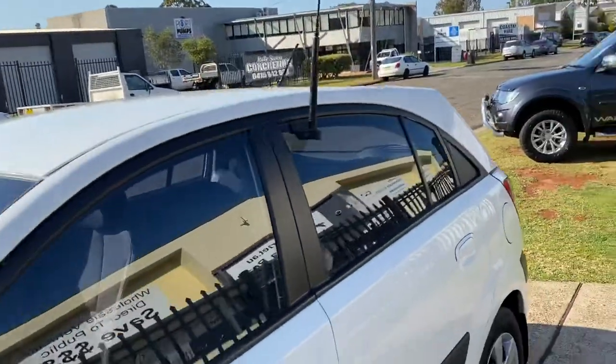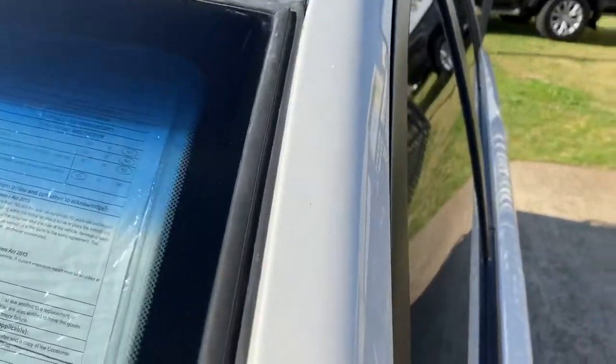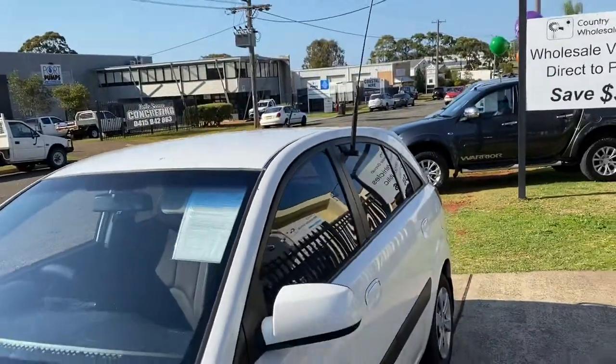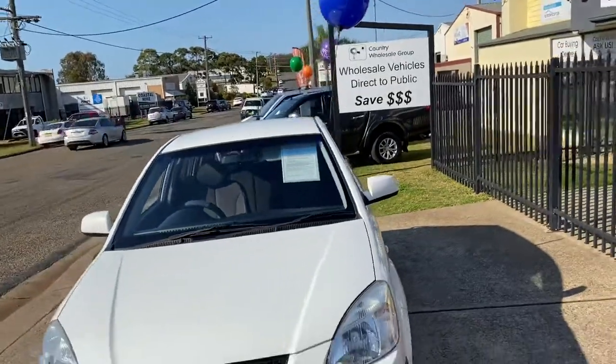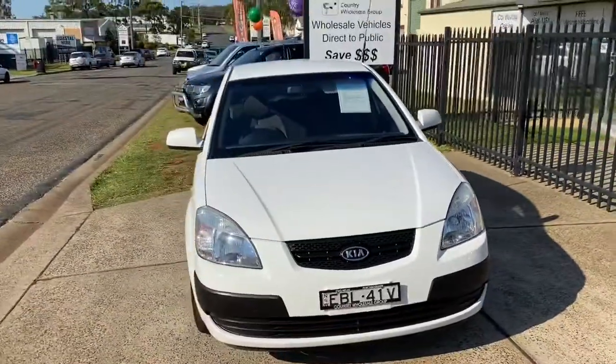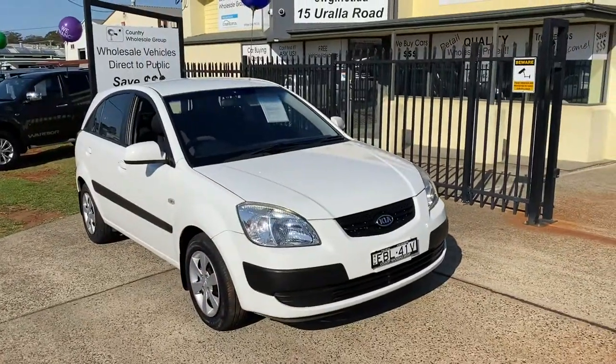A great looking first car, great for parking. Registration is June next year. Asking price is $4,990 — come and see us today for a test drive with this little perler, and we'll look after you.